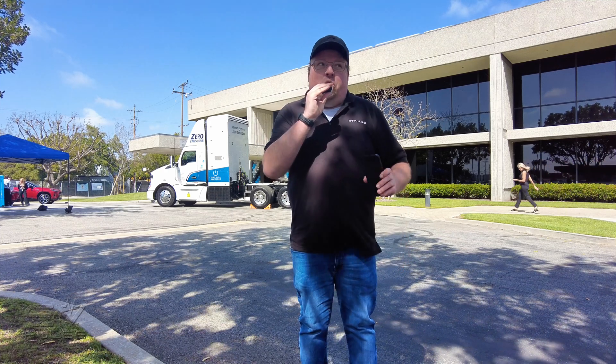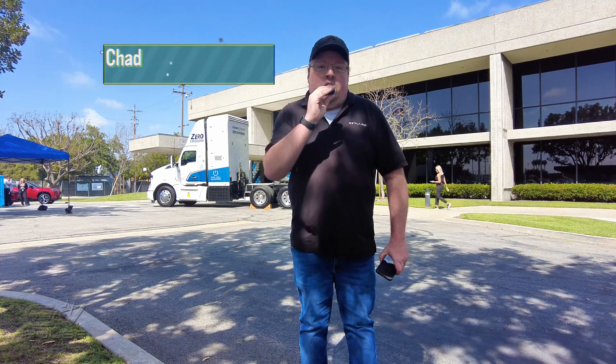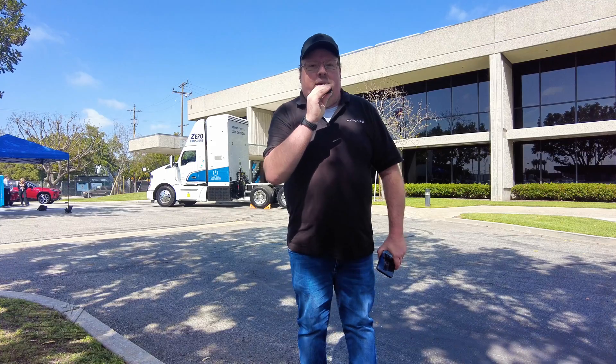I'm here in Glendale, California at Toyota's Technical Center, which is now called H2HQ — it's a bit of a tongue twister — to see where Toyota is on their hydrogen projects and where in the future we'll see them.